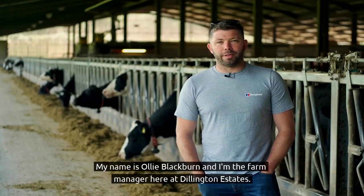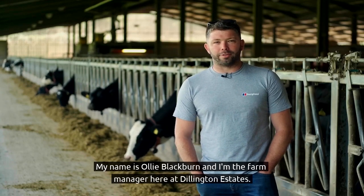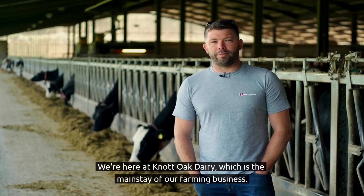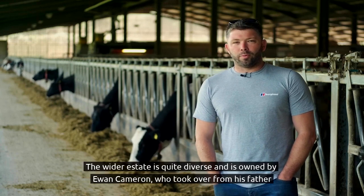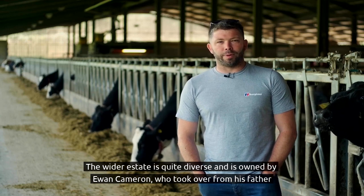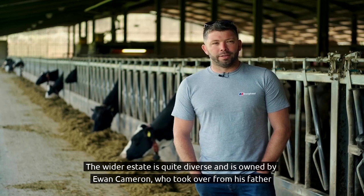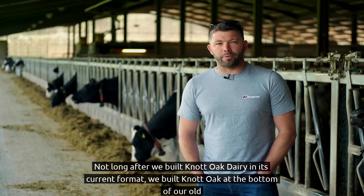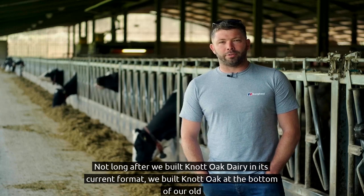My name is Oli Blackburn and I'm the farm manager here at Dillington Estates. We're here at Knott Oak Dairy, which is the mainstay of our farming business. The wider estate is quite diverse and is owned by Ewan Cameron, who took over from his father about six years ago, not long after we built Knott Oak Dairy in its current format.